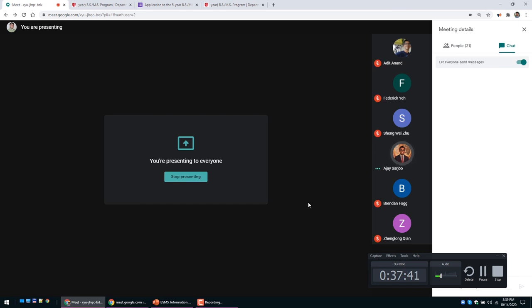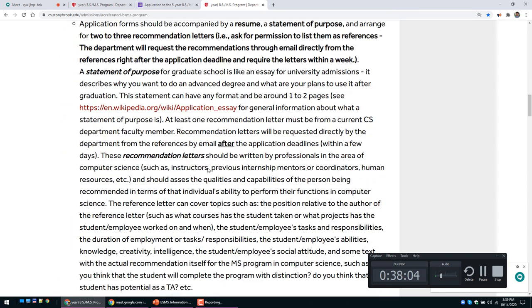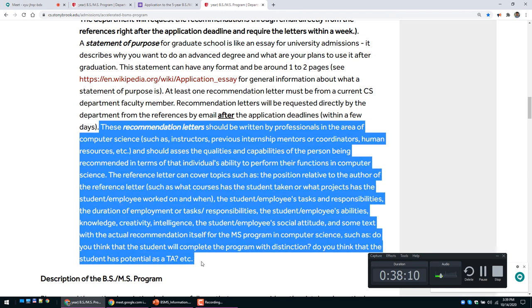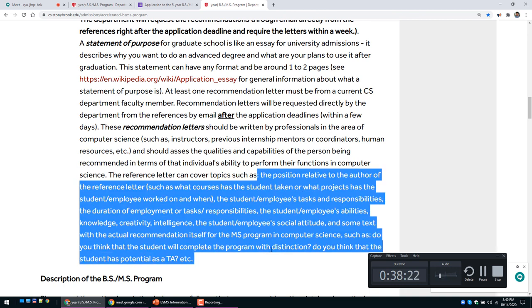The recommended resume length is one to two pages. Regarding recommendation letters: recommenders should email their letters to the undergraduate secretary. My email is pfodor at cs.stonybrook.edu — I will reach out to recommenders after receiving your application. I have a brief statement describing what a recommendation letter should contain.